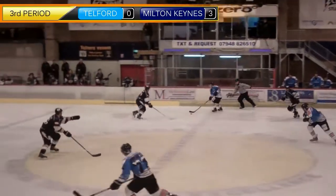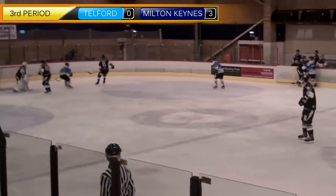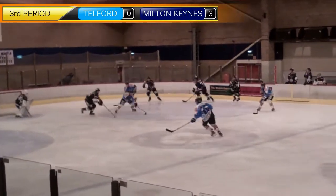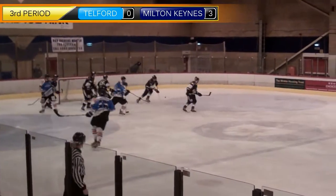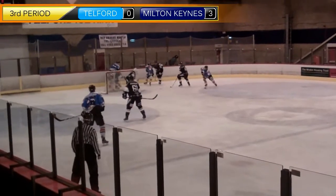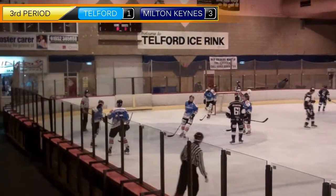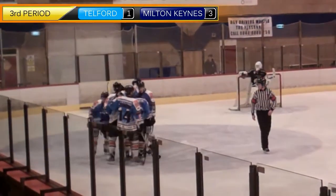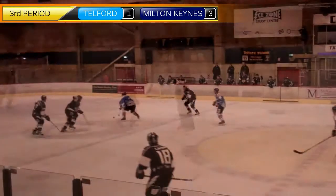The Tigers had come back from being three goals down the night before against Basingstoke Bison and retained their 100% record in the shootout. Starting out the third period, they got much of the better shots and chances, and through Scott McKenzie were able to get their first goal of the night, restoring faith with the fans that another great comeback was on the cards.